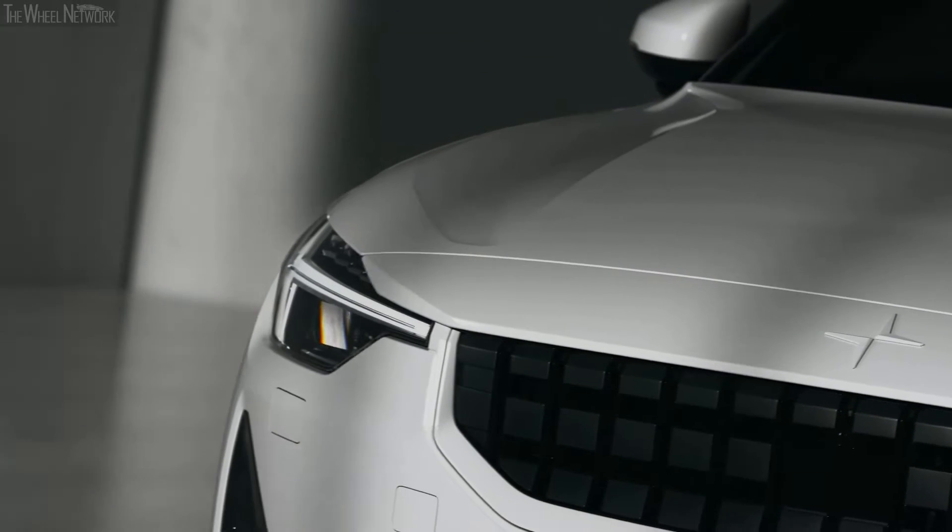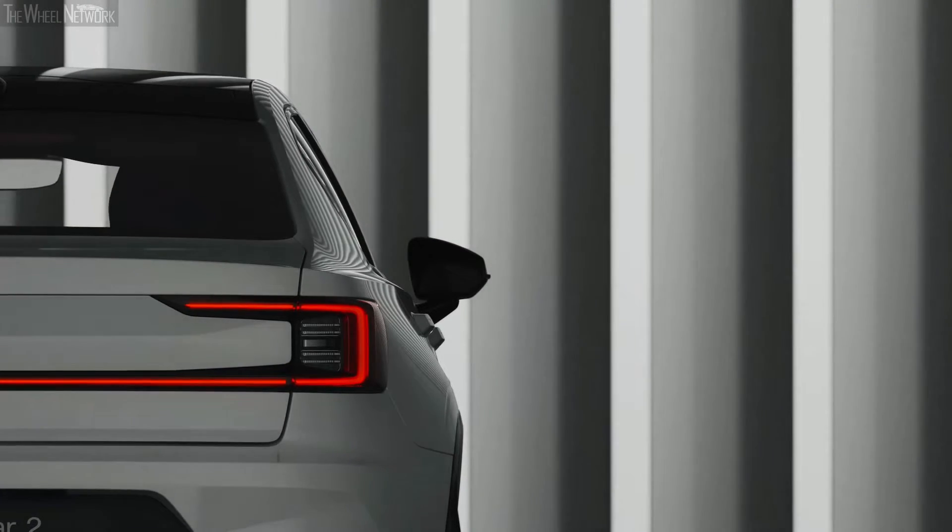Polestar 2 is not just an electric car. Polestar 2 is a new icon of electric mobility.